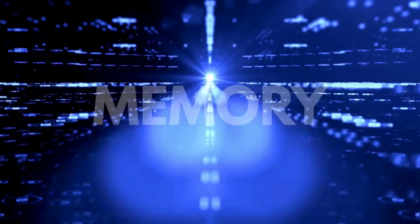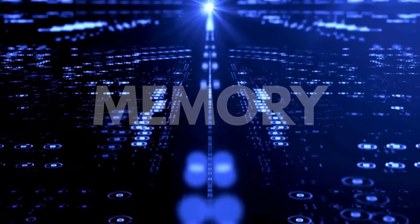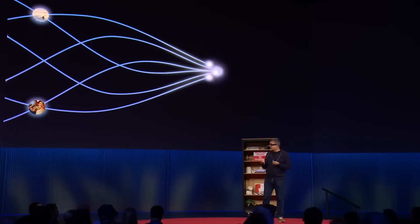Another feature, called Memory, helps you remember where you left things or what someone told you hours ago. It's like having a photographic memory, if your memory also happened to be run by a trillion-dollar tech company.